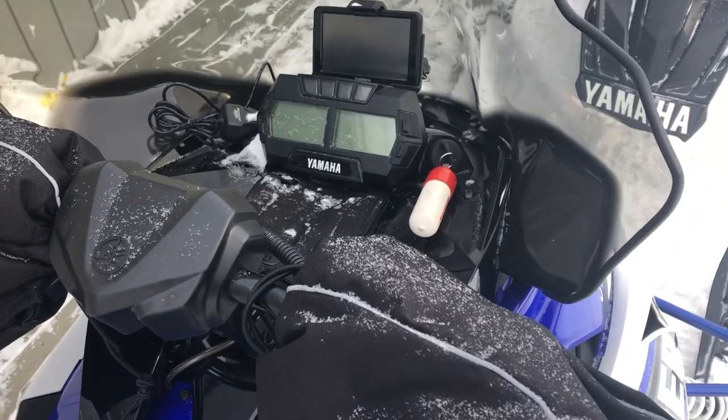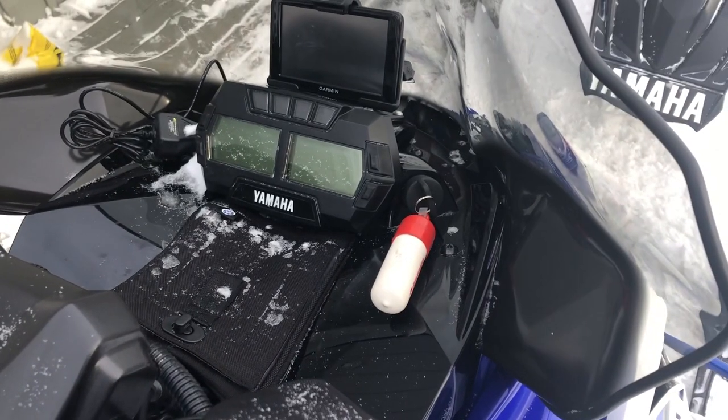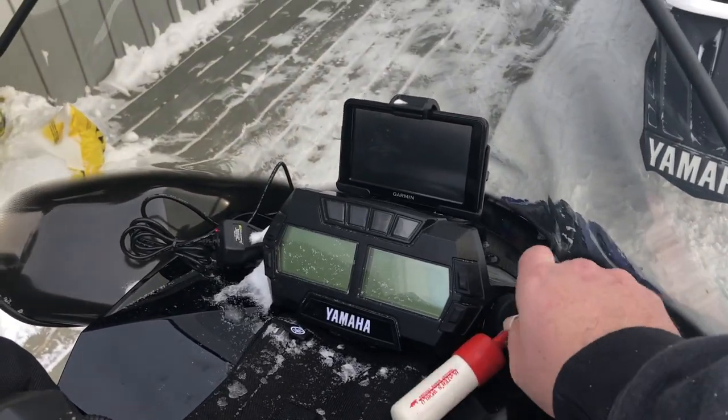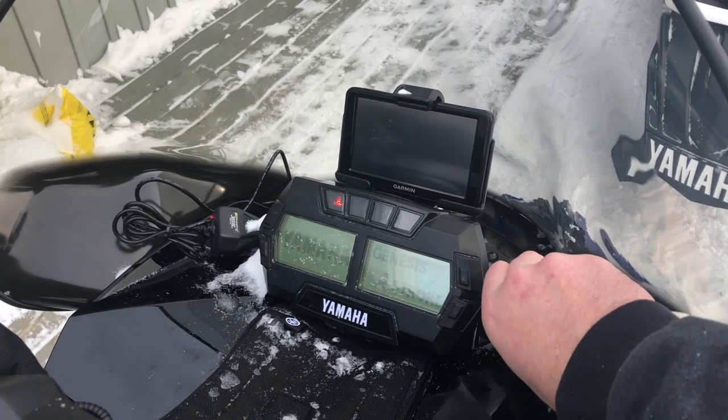Day two: negative 28, negative 34 with the windchill. Alright.